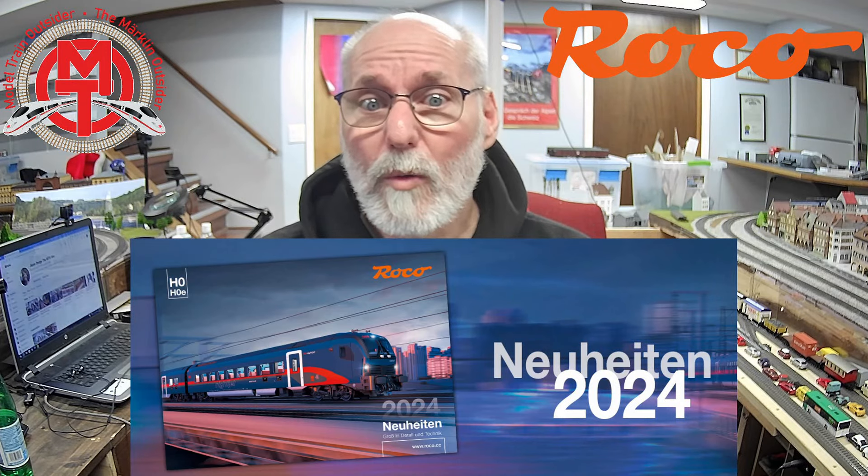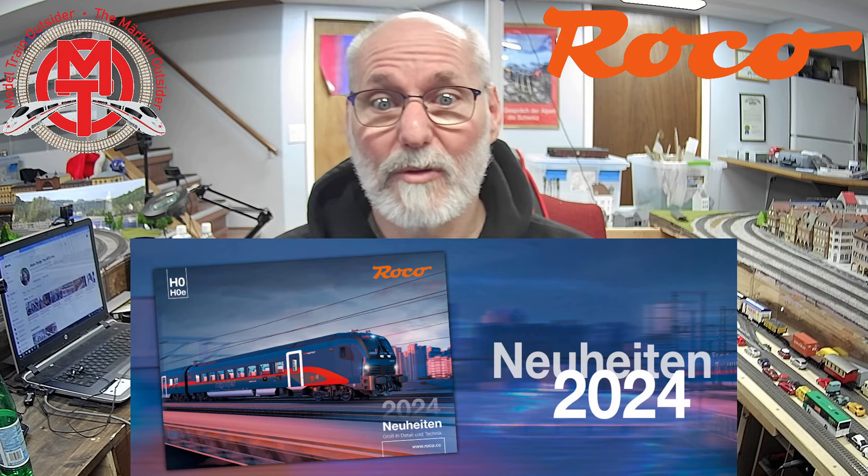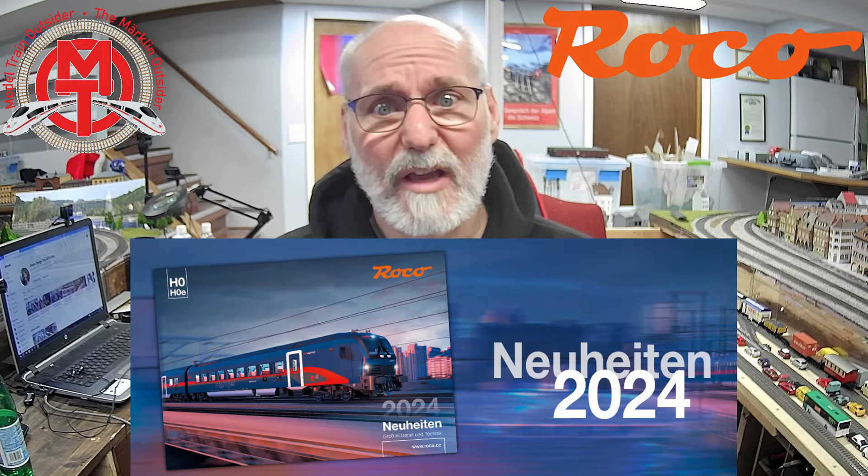The Roco 2024 New Releases catalog is now out. Come back after the titles and let's look at it together.